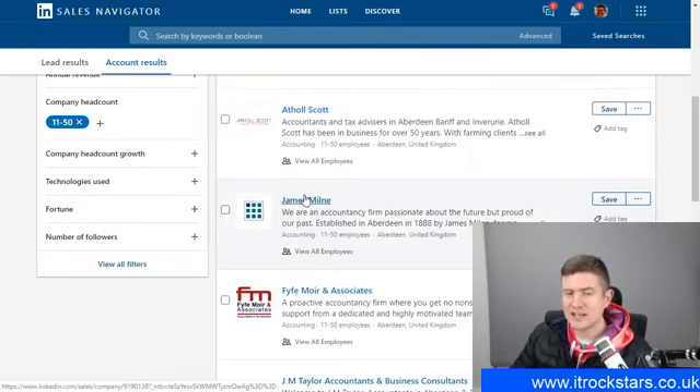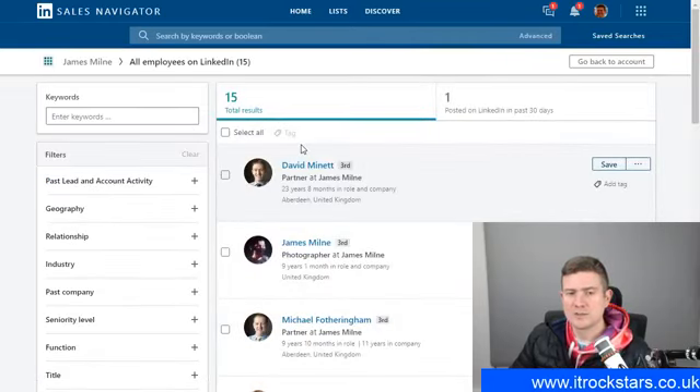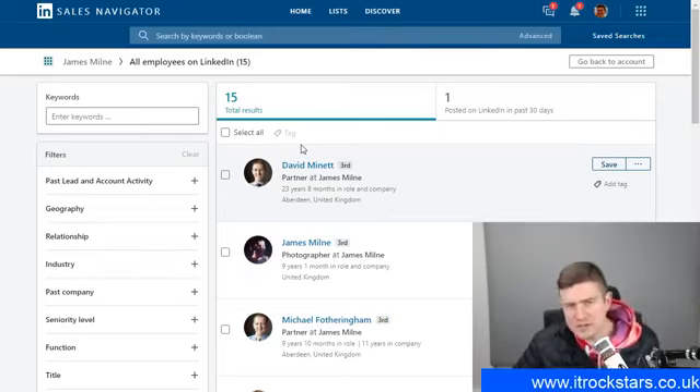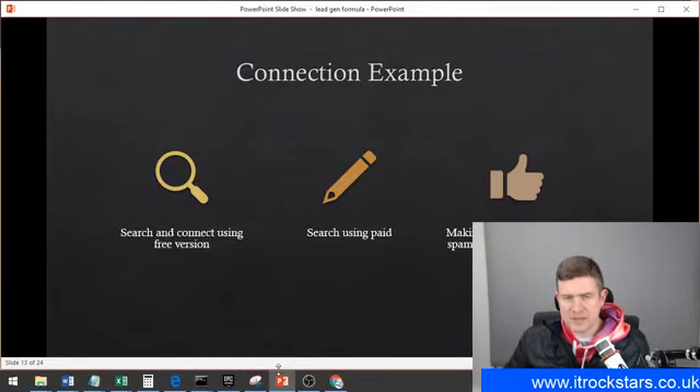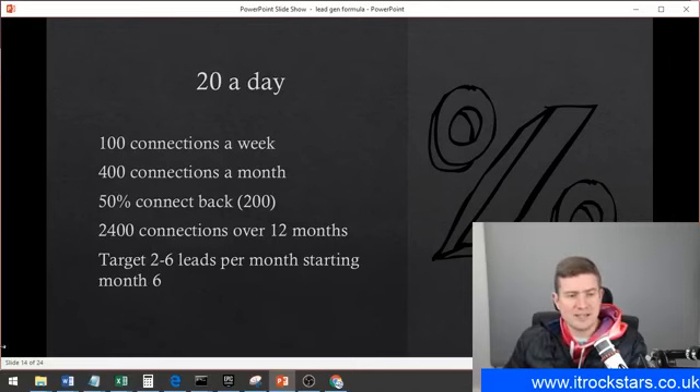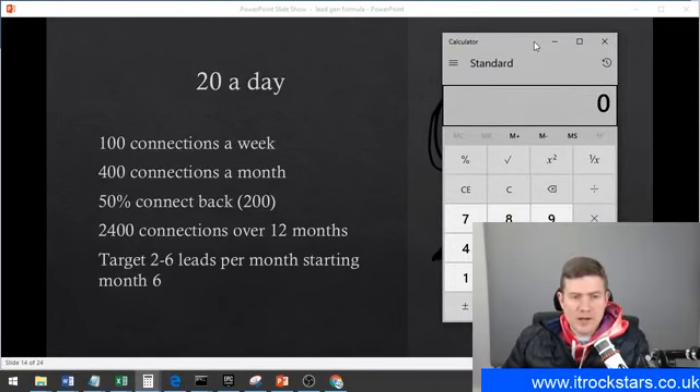Then basically it's a case of connecting with the right people in these companies on a daily basis. The figure I do is 20 connection requests per day — I keep it under the radar, and if I do more than 20 it's going to take up too much time. That is the process for building the audience: defining the target audience and then connecting with them over time. 20 a day is 100 connections a week, 400 a month. It takes about 15 minutes to connect with 20 people. Do it first thing in the morning or last thing at night to get into the routine.